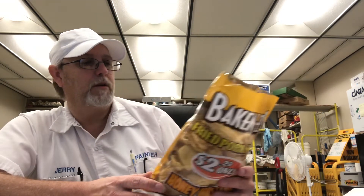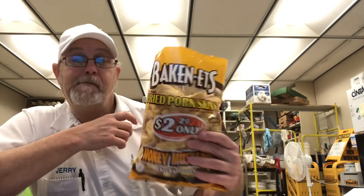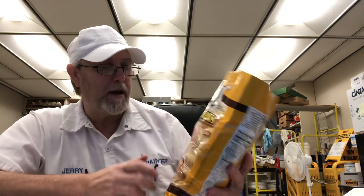It says on the back: 'Baconettes brand have been America's favorite pork skin snack for over 50 years. Each crispy, crunchy bite is carefully cooked to perfection and delivers the great flavor that has been loved for generations. So grab a bag and enjoy the great taste of America's favorite pork skin snacks — Baconettes.'